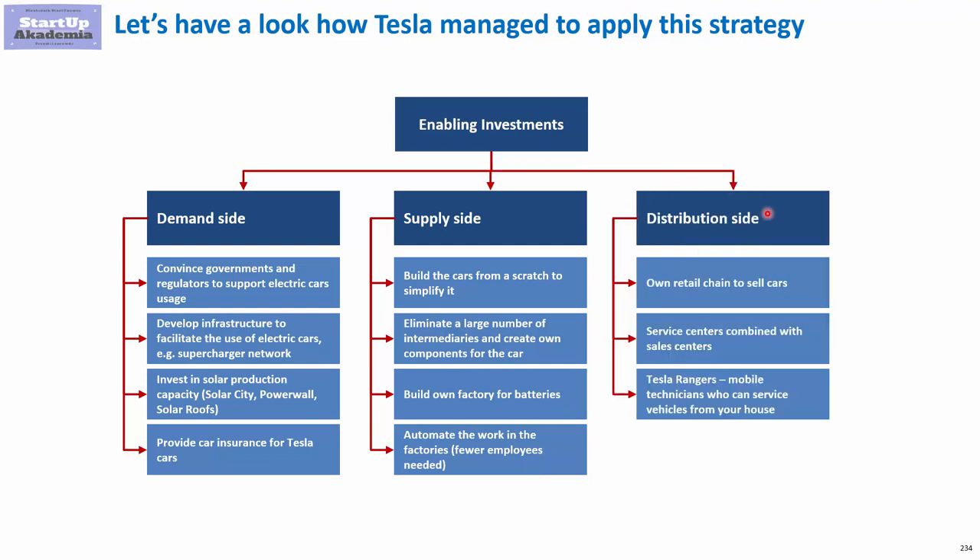Finally, let's take a look at the distribution side. Their first move on the distribution side was very interesting: they decided to build their own retail chain to sell cars, whereas most car brands sell through dealerships. They also combined service centers with sales centers.